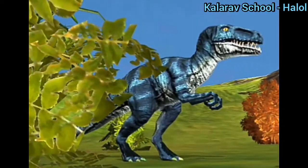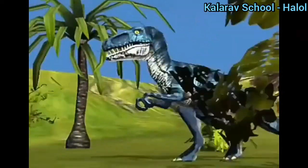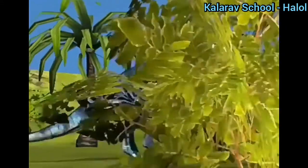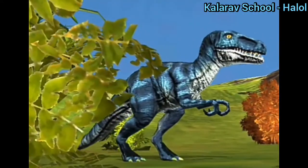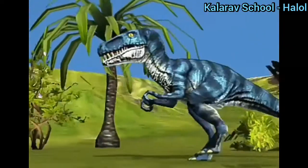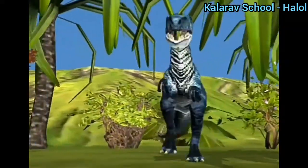It ran on two hind legs and four-toed clawed feet — you can see here it is running on its two hind legs and four-toed clawed feet. It used its heavy tail to balance the weight of its head and body.